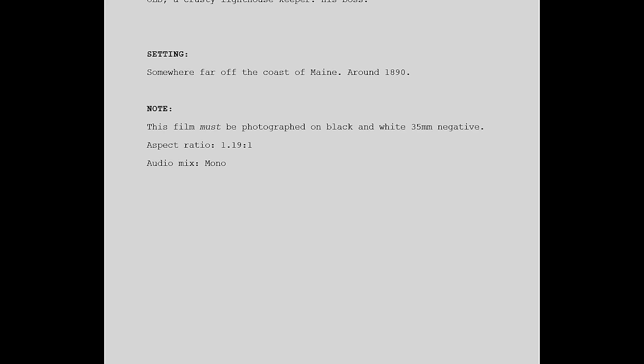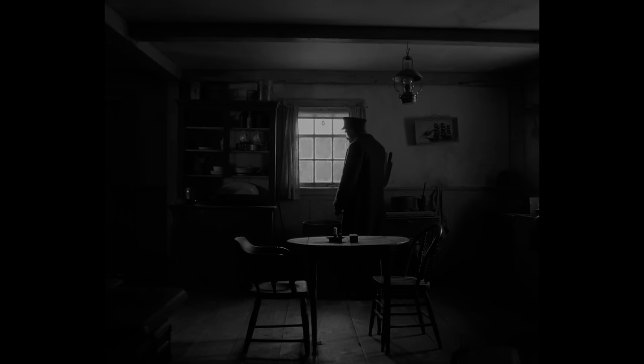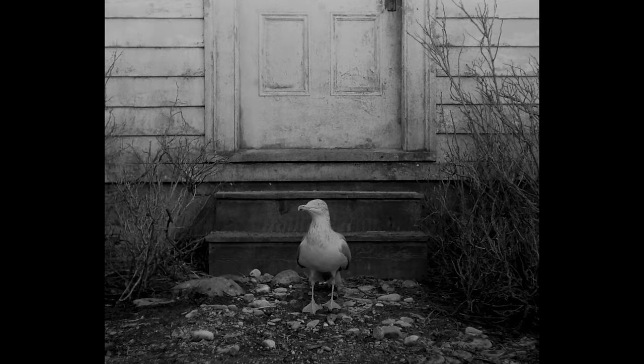If we look at the script, the creation of The Lighthouse's atmosphere begins very early on with a technical note. Shooting The Lighthouse in black and white wasn't an option — it was a core part of the story and setting from the beginning. Black and white cinematography serves to emphasize textures in place of color. The Lighthouse is a world of texture; every surface feels covered in grime, dust, or mold. It's all rusting, rotting, and disintegrating.